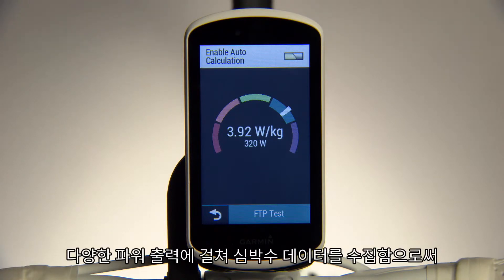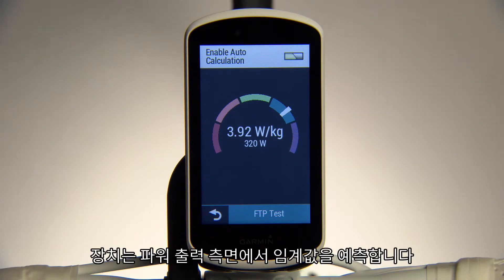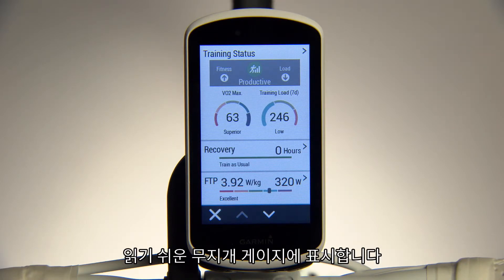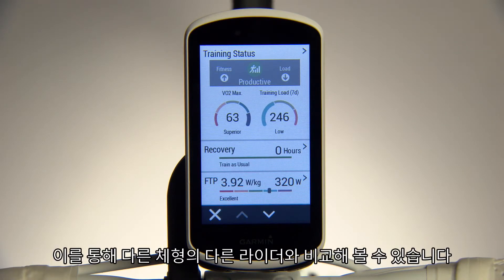By gathering heart rate data across a range of power outputs, the device will estimate your threshold in terms of power output. Edge 1030 also shows your FTP in relation to your weight as a watts per kilogram value, and displays it on an easy-to-read rainbow gauge, so you can see how you compare to other riders of different sizes.